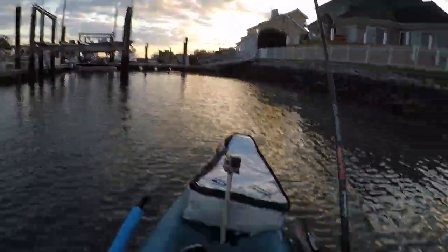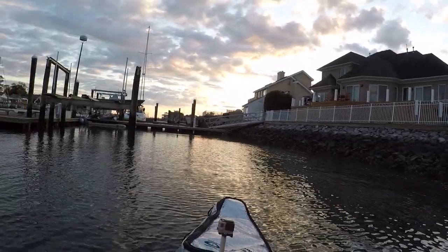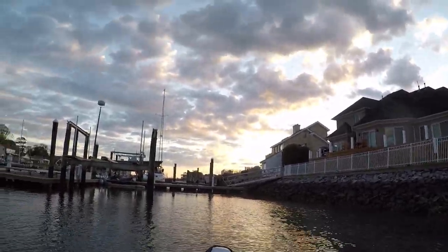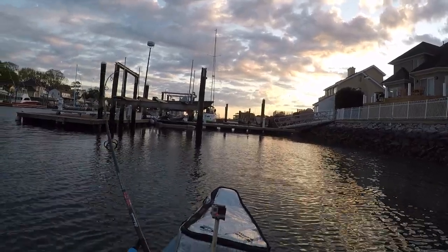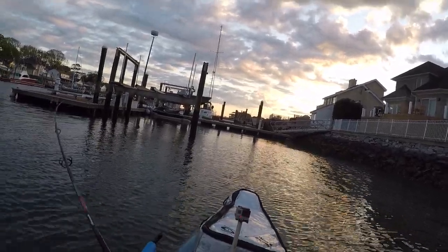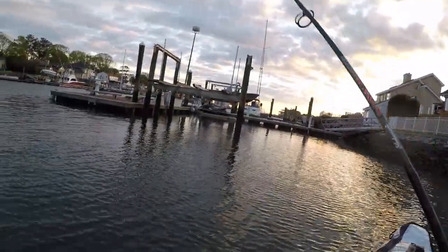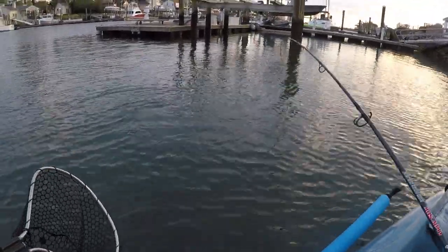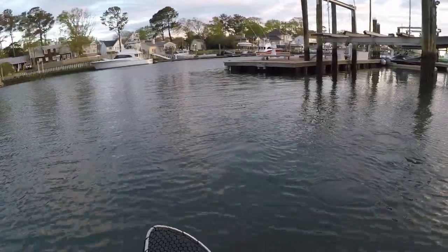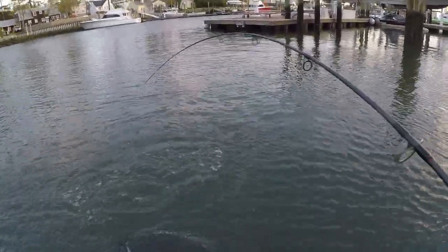There we go — that's what we want. Let that sink for a second. Here we go — oh, we're on again! This feels like a good one. Feels like a nice trout, guys. Oh... it's a little bluefish!